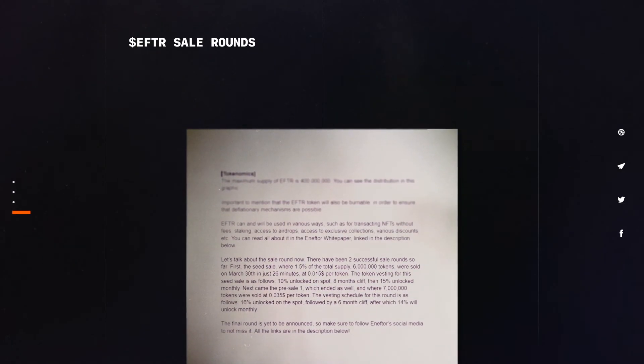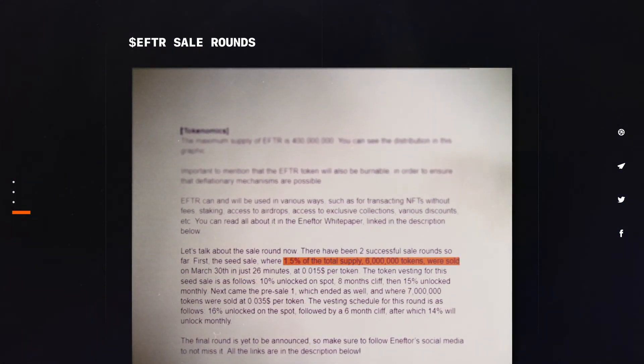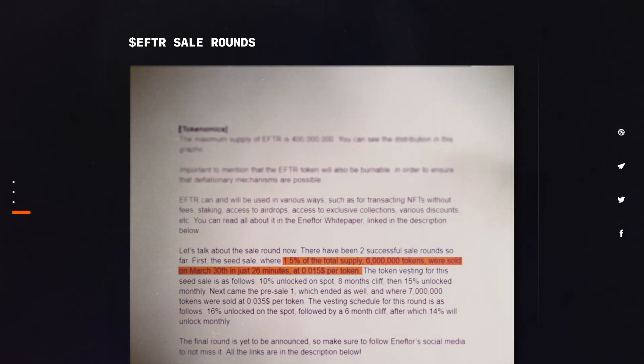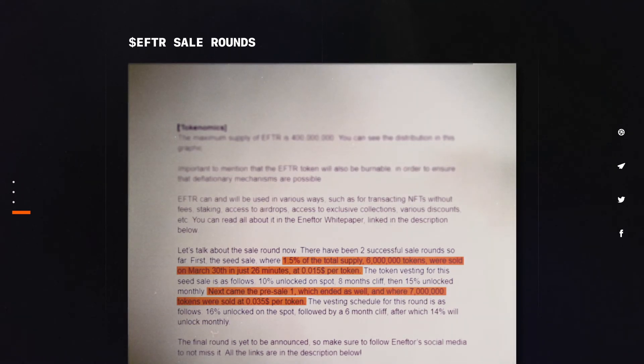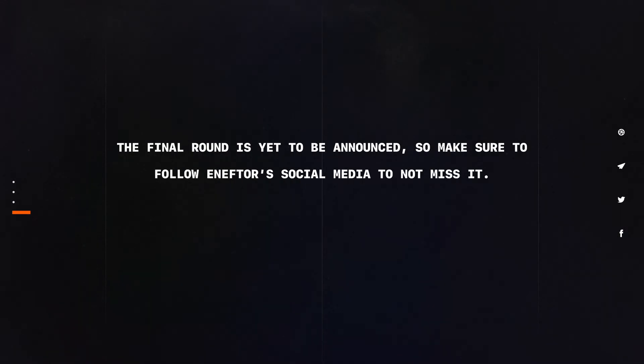Let's talk about the sale rounds. There have been two successful sale rounds so far. First, the seed sale, where 1.5% of the total supply — 6 million tokens — were sold on March 30th in just 26 minutes, at $0.015 per token. Next came the pre-sale one, which ended as well, and where 7 million tokens were sold at $0.035 per token. The final round is yet to be announced, so make sure to follow NFTor's social media to not miss it. All the links are in the description below.